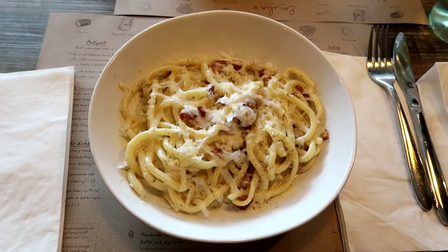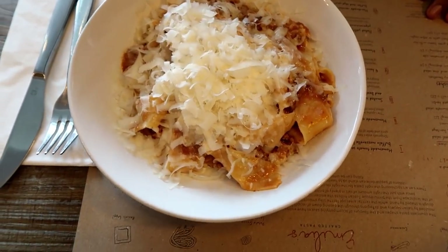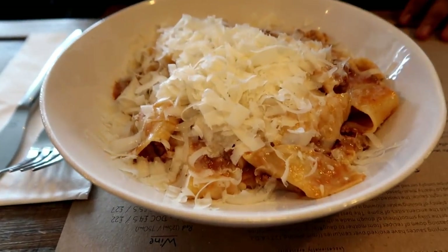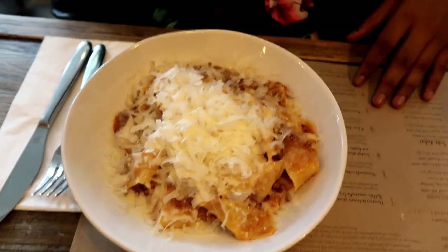Okay so this is my carbonara with pancetta, and my brother got the four-hour slow-cooked béchamel bolognese with grated parmesan. Look at that — so much parmesan! By the way, this is all handmade. We did wait quite a bit for the food but I think it's understandable considering it's handmade. We waited like 30 to 45 minutes — I mean, that's how long I waited for Pizza Hut to be honest.